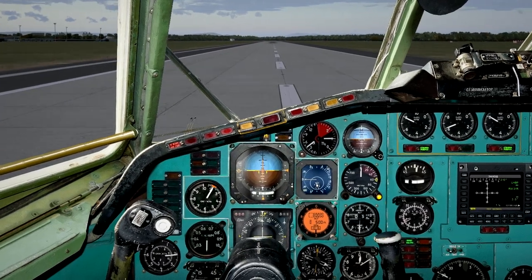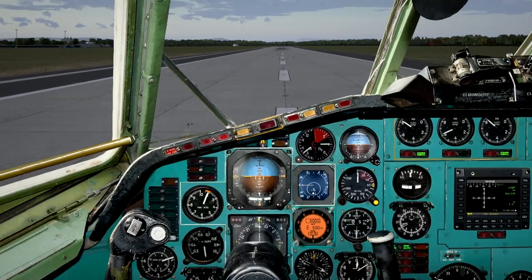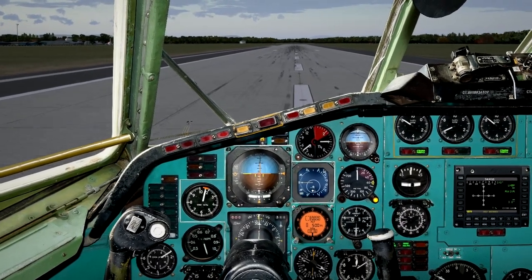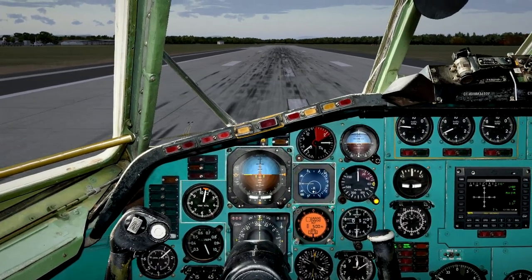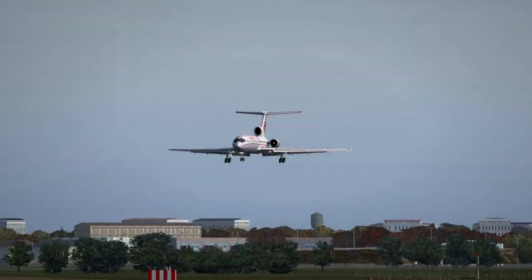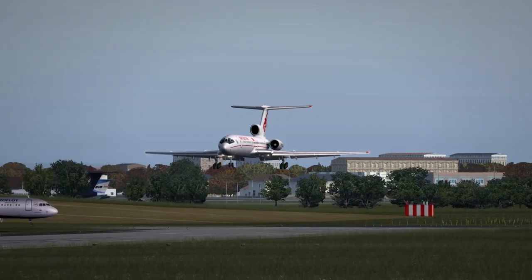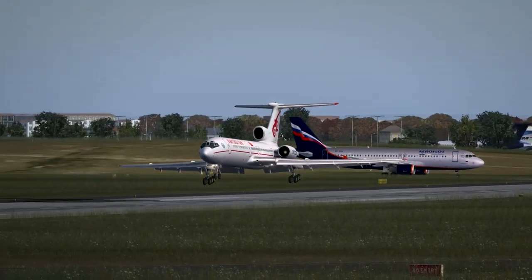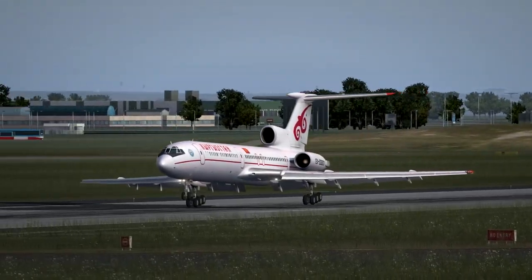Скорость 220. 200. 180 скорость. 160. Скорость 140. 60. 90. 40. 60. 60. 60. 60. 60. 60. 60.